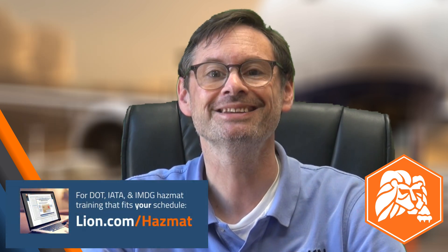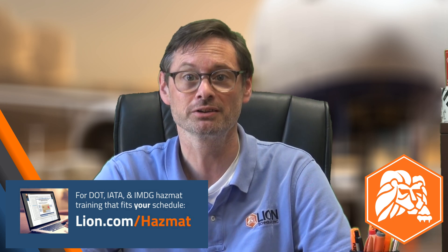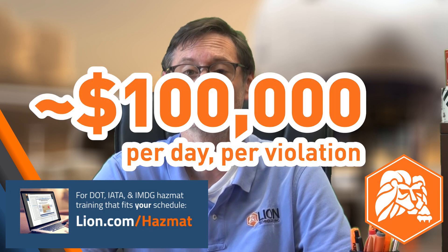Join us in person, attend a live webinar, or try a self-paced online course for DOT, IATA, or IMDG training. Staying ahead of new and changing US and international regulations is crucial to keep your shipments moving without interruption and to avoid civil penalties that currently max out around $100,000 per day per violation. Thanks for sticking with me to the end of this video — I'll see you in the next one.